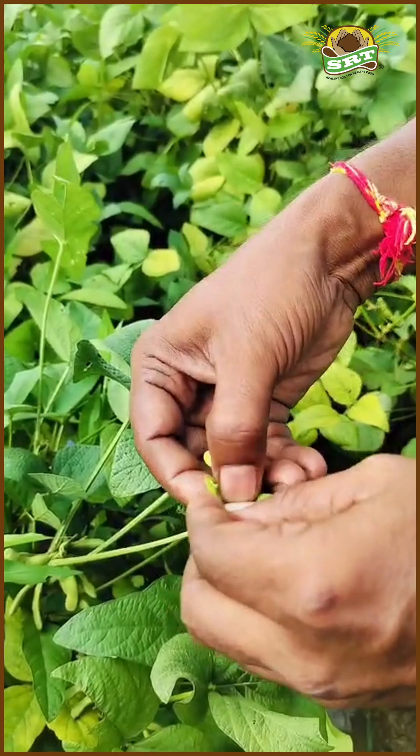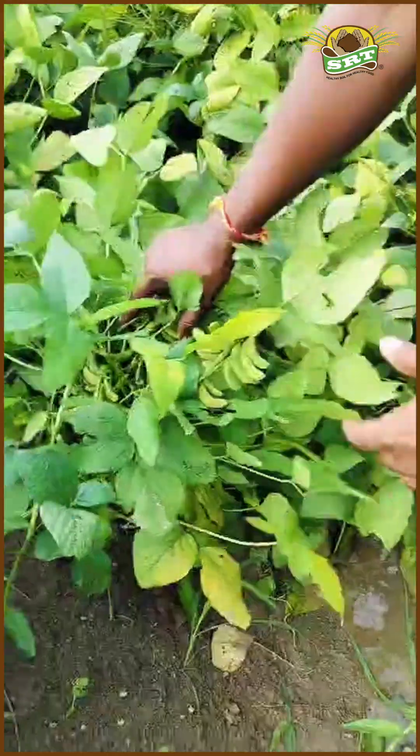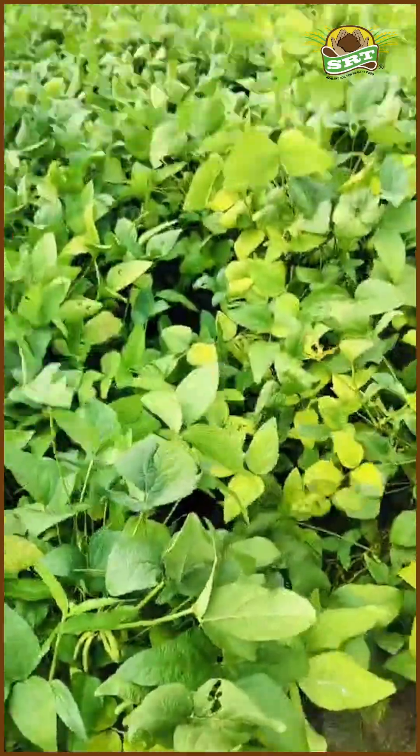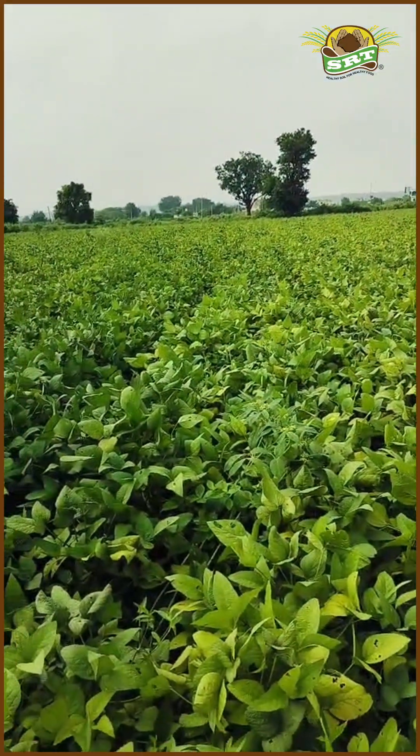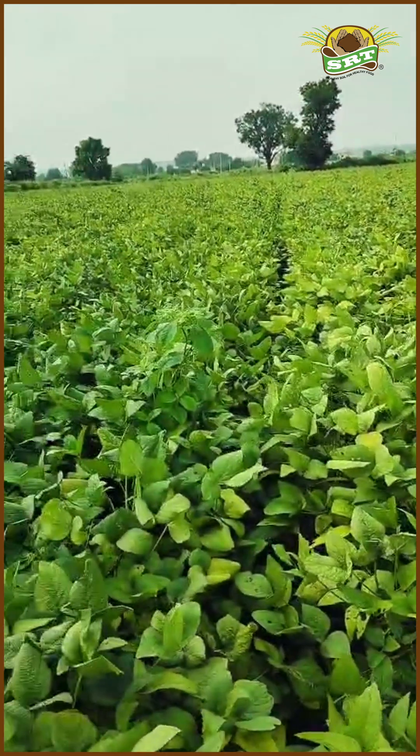We are all proud members of the SRT family. I want to thank the entire SRT team. This technology has brought us significant benefits and despite the waterlogging conditions, our crops are healthy and thriving. Thank you.